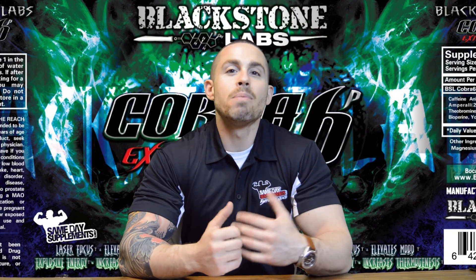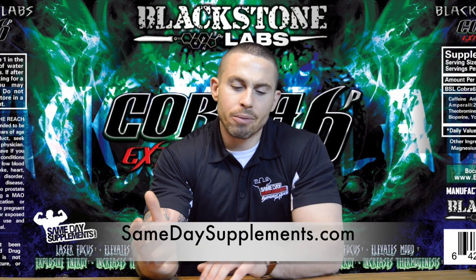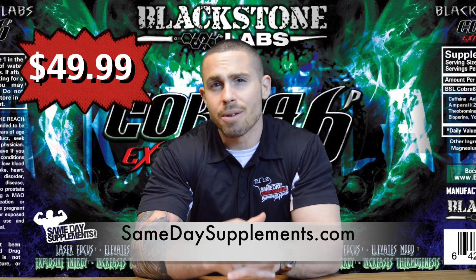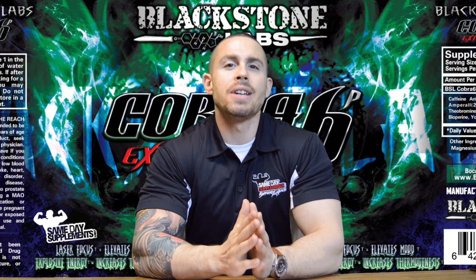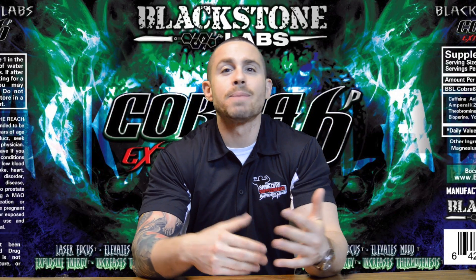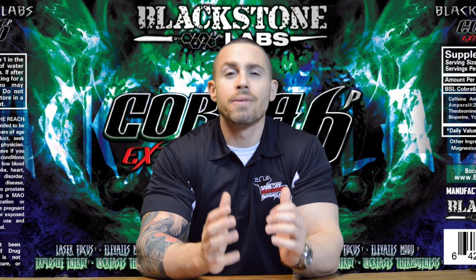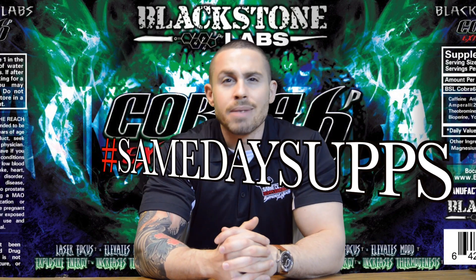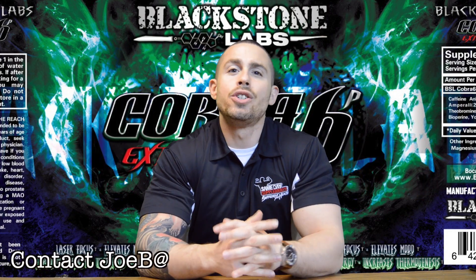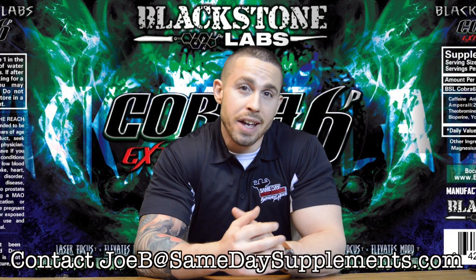You can find Blackstone Labs Cobra 6P Extreme on SameDaySupplements.com, retailing for $49.99, giving you 60 capsules in a bottle. If you like this video, please like the video, subscribe to our YouTube channel, go find us on Facebook and Instagram — friend us, follow us, like us. If you have a supplement you want me to review, upload it at hashtag SamedaySupps. If you have any questions, comment below or email me at JoeB@SameDaySupplements.com. And as always, ladies and gentlemen, stay aesthetic.